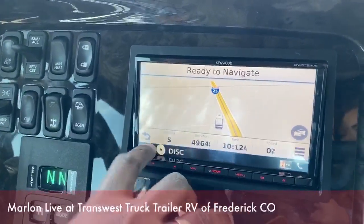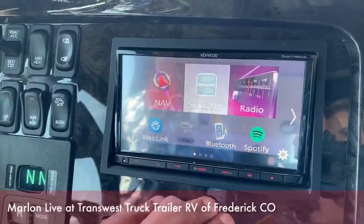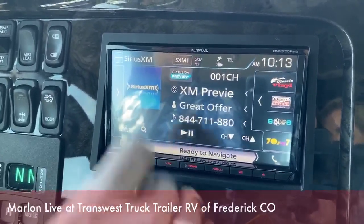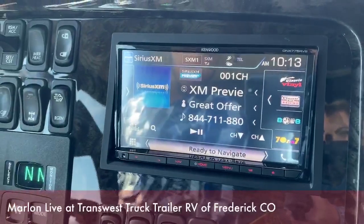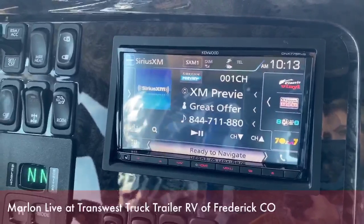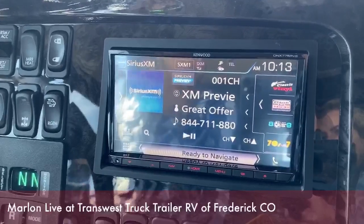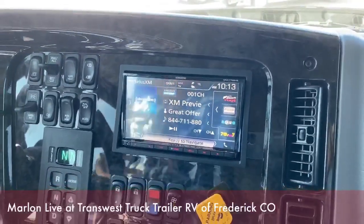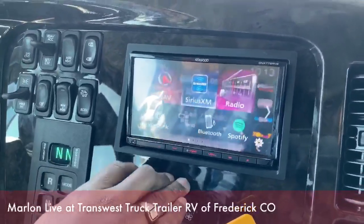Apart from the navigation, you have your satellite radio where you could get a subscription from SiriusXM radio, and you can go to all the different channels or stations of your choice. They could even create a custom package for you — all the music that you love — so you only listen to music and stuff that you like. It's a pretty cool feature to have.